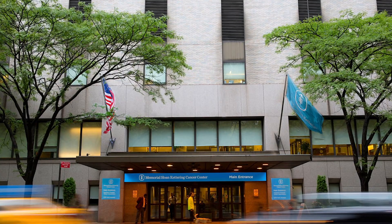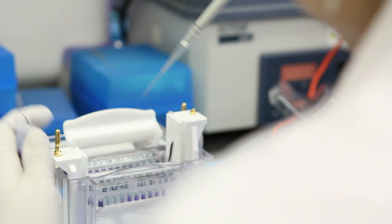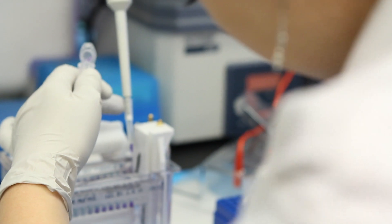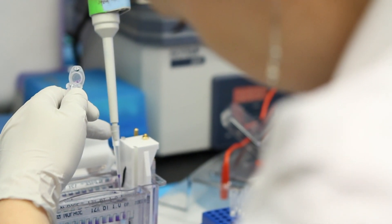We use actinium-225 because of its alpha emissions for treating various cancers. We have a program here where we have a series of antibodies that we're using to delineate and image pancreatic cancer. These responses are melting away tumors that have been resistant to other therapies, even other beta therapies. So the use of actinium, I believe, is just going to profoundly explode and be used on other platforms in the future.